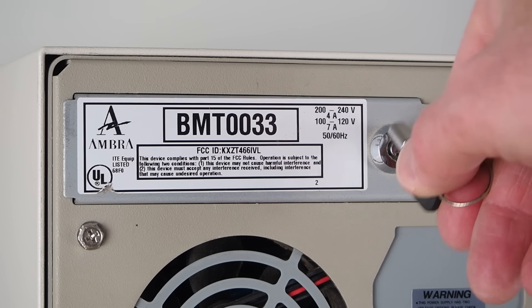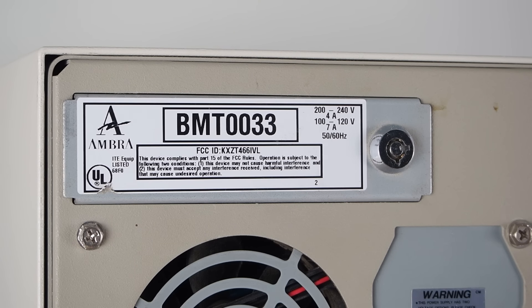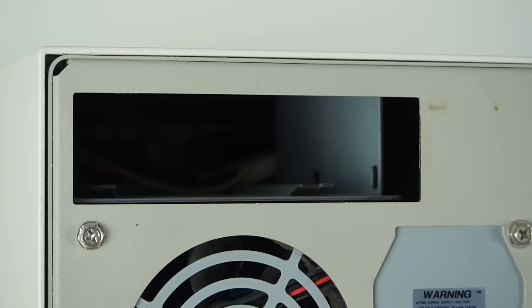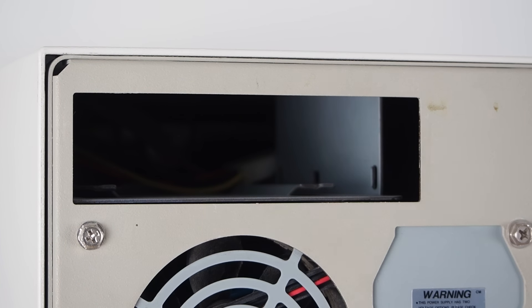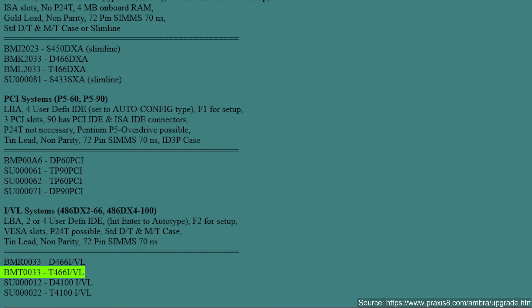The code BMT0033 is on a removable, lockable cover for a 3.5-inch drive. We're not quite sure what the purpose of this cover is, as the hard drive could be easily removed by just removing the entire chassis cover. Let us know in the comments if you have any ideas. Searching for this code, we did find a webpage that shows BMT0033 corresponds to the T-466 IVL. This indicates a mini-tower, which is obviously what we have here, and a standard 486DX2 66MHz system, but sadly, this isn't a Blue Lightning model.